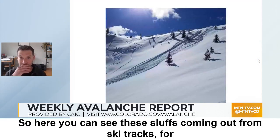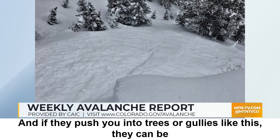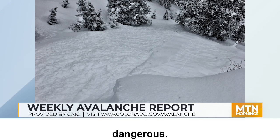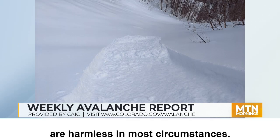Here you can see these sloughs coming out from ski tracks, for example. And if they push you into trees or gullies like this, they can be dangerous. So you do want to keep your heads up, even though these avalanches are harmless in most circumstances.